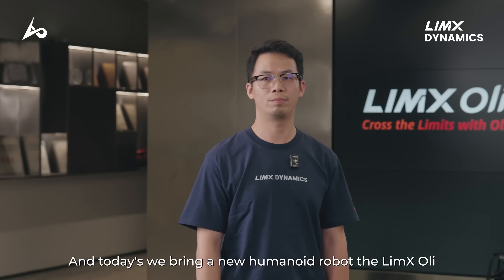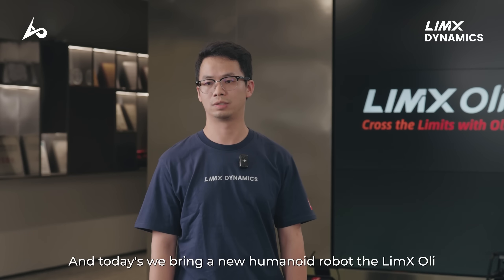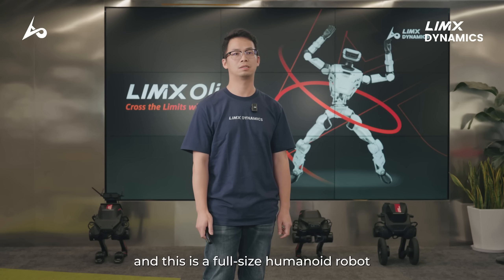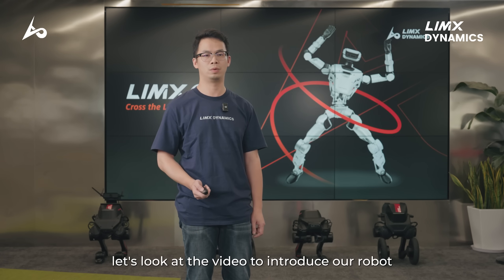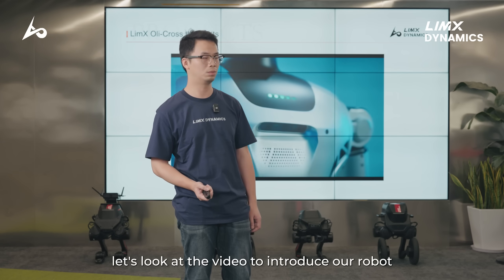And today, we bring a new humanoid robot — the Limix Oli. This is a full-size humanoid robot. First of all, let's look at the video to introduce our robot.